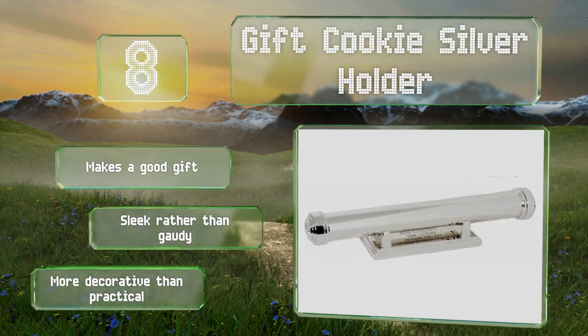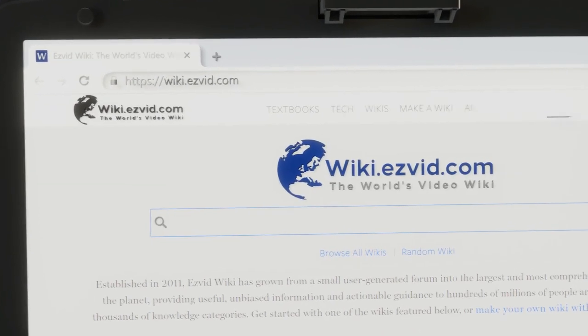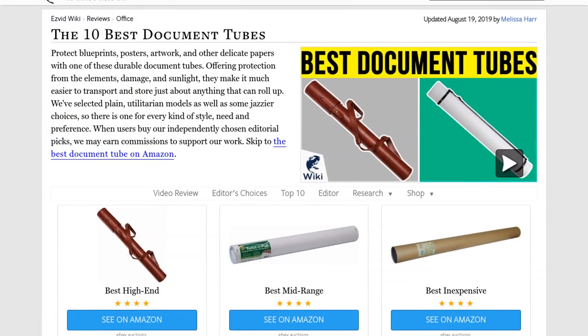Our newest choices can only be seen at wiki.easyvid.com. Go there now and search for Document Tubes, or simply click beneath this video.